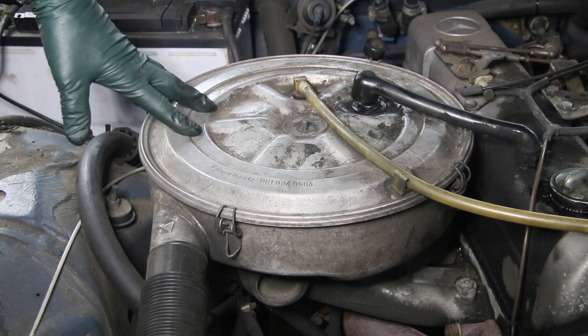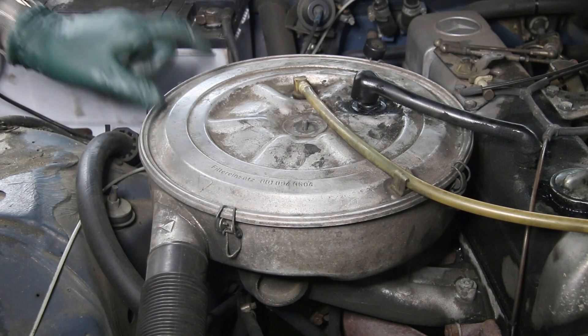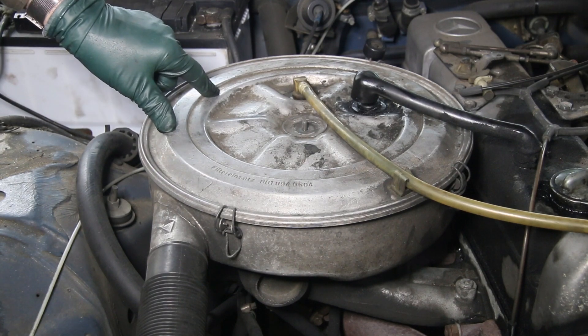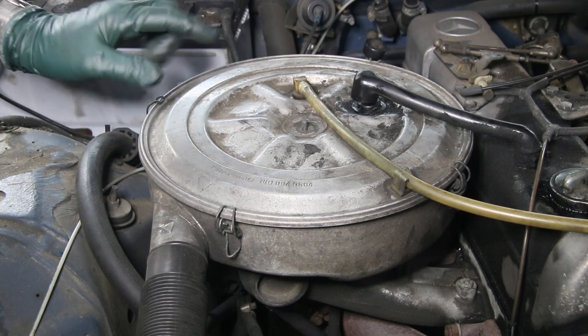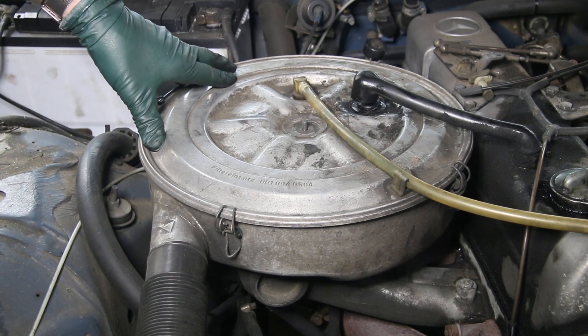I know this may come as a surprise, particularly to you diesel owners, that I would choose this as the number two best way to kill your diesel engine slowly — and that's lack of air filter changes and air filter housing maintenance. I'm not just talking about the filter; I'm talking about the housing, and I'm going to show you why.